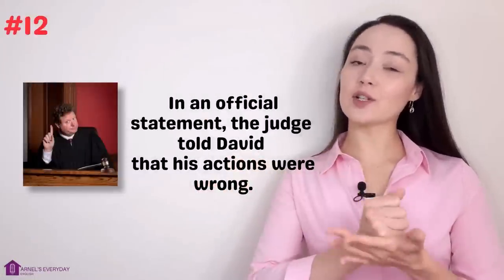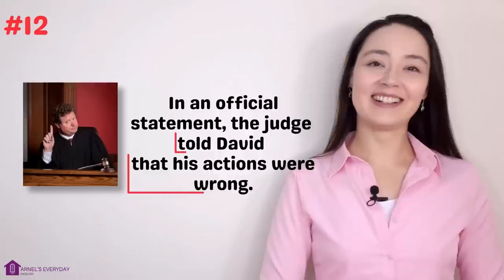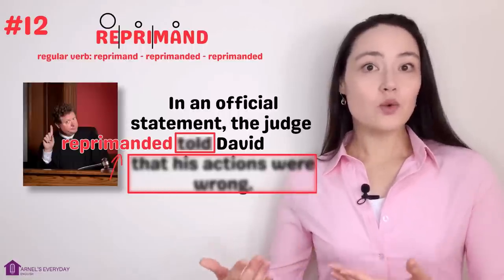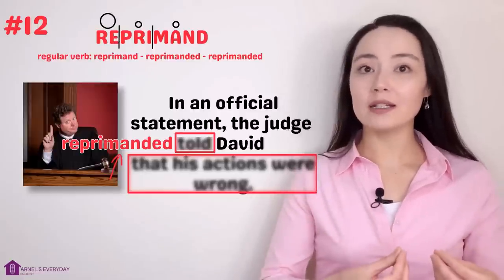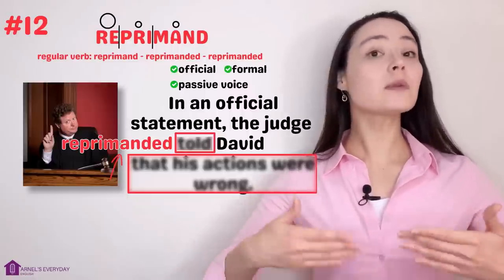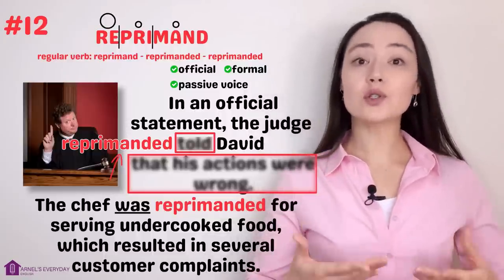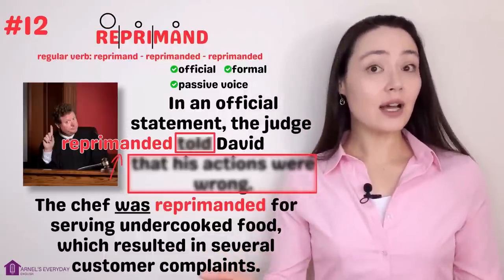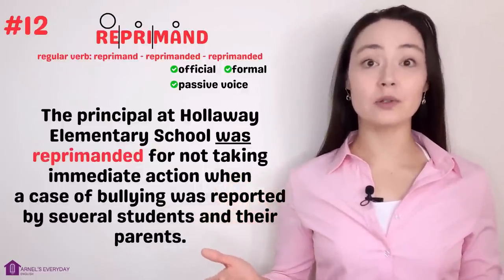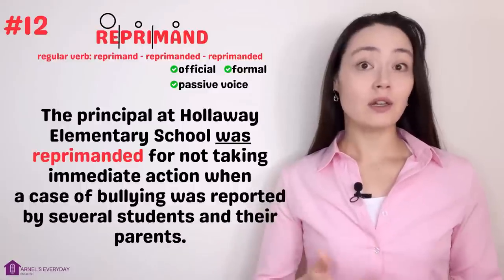Number twelve. 'In an official statement, the judge told David that his actions were wrong.' More concisely: 'The judge reprimanded David.' Reprimand. When someone is reprimanded — normally used in the passive voice — they are officially and formally told that their actions were wrong. 'The chef was reprimanded for serving undercooked food, which resulted in several customer complaints.' 'The principal at Holloway Elementary School was reprimanded for not taking immediate action when a case of bullying was reported.' We can see the pattern: was reprimanded for something.